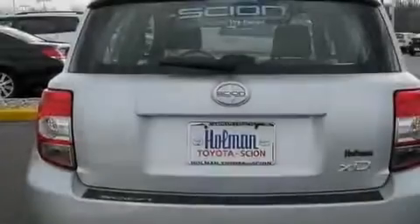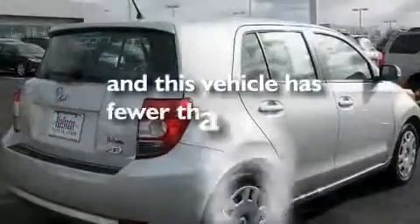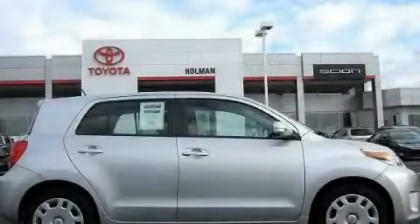Additional features include a passenger side airbag and a rear window defroster. This vehicle has less than 4,000 miles. Contact us today to arrange your test drive.